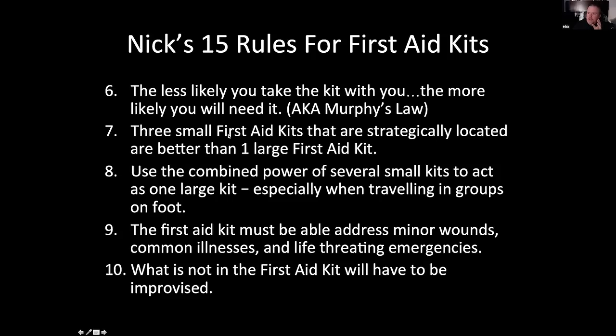Three small first aid kits that are strategically placed are far better than one large first aid kit — because in an emergency, it's about getting something done in the first three minutes. I have a kit on every floor in my home; they're not giant kits, but they at least let me stop bleeding while someone goes to get my big paramedic kit or calls 911. Another advantage: use the combined power of several small kits to act as one large kit, especially when traveling with groups or on foot. When I go hiking with my wife and kid, all three of us have the same small first aid kit so I can pull from those other kits. That's very similar to the IFAC concept — the combat medic can't carry all that stuff, so the soldier carries it on their person, standardized so everyone knows where it is.